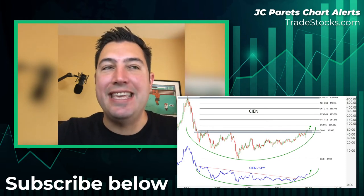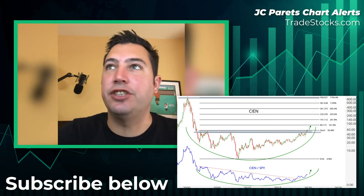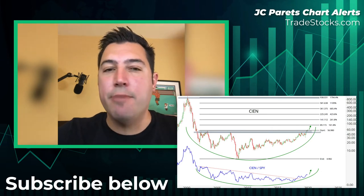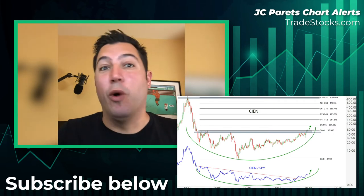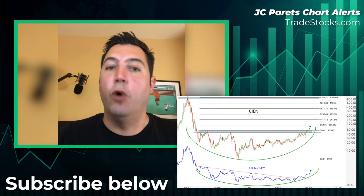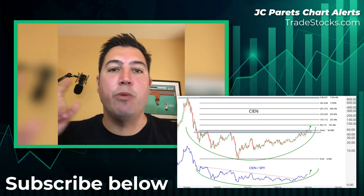We're going to be buying CIEN — ticker symbol C-I-E-N — if it's above $57. If it's not above $57, we can still argue that this base has not finished completing, and we don't want to be in a base that is still basing. We want to be in the breakout, so if we're above $57 that thesis is valid.